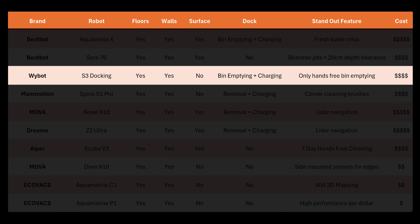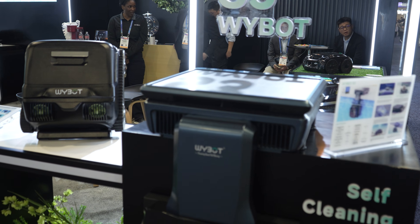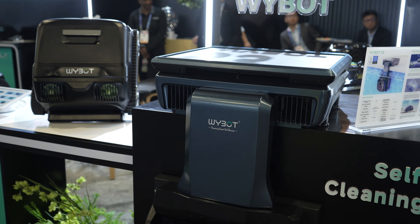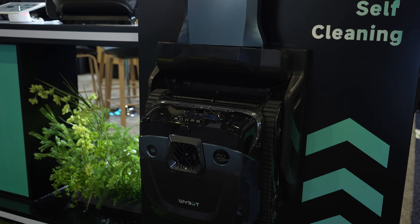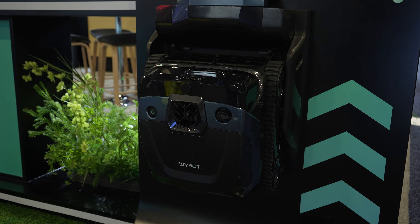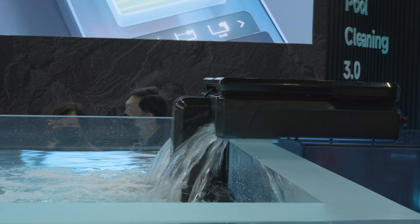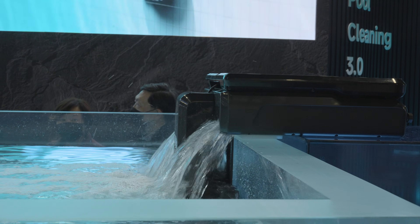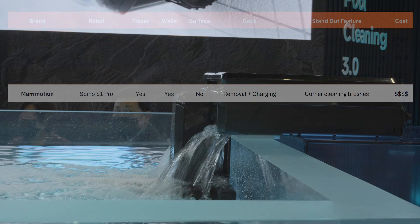Last year I reported on the Wybot S3 that was supposed to release in April 2025, but it's now expected in Q2 of 2026. The S3's dock takes a completely different approach, charging and emptying the robot without ever taking it out of the pool. Wybot is particularly focused on ease of setup and uses a solar panel for power, relying on pool water for cleaning out the robot's onboard debris basket — which sounds convenient, though I do have some concerns about longevity if the robot is left in the pool 24/7.